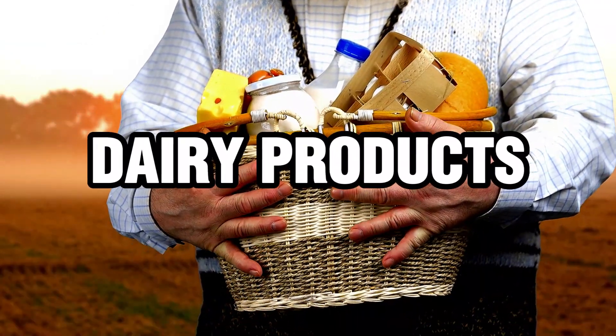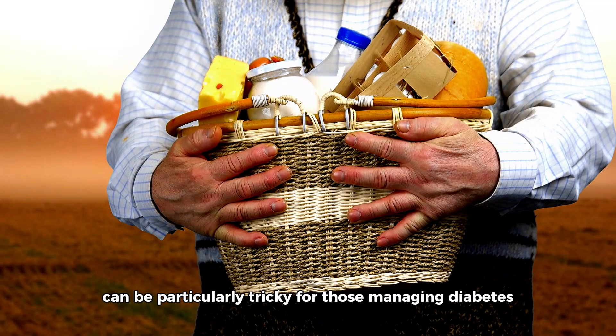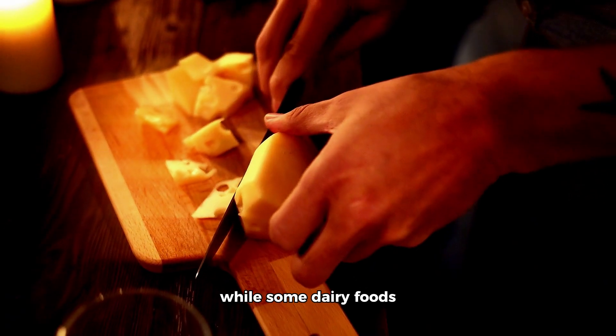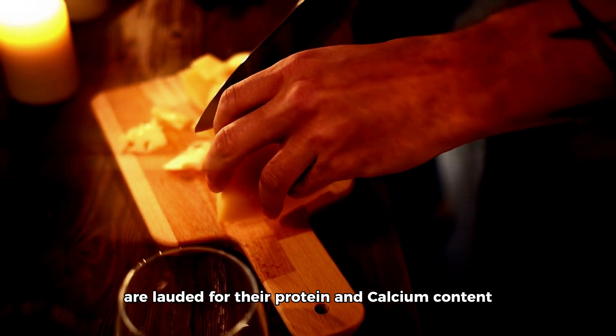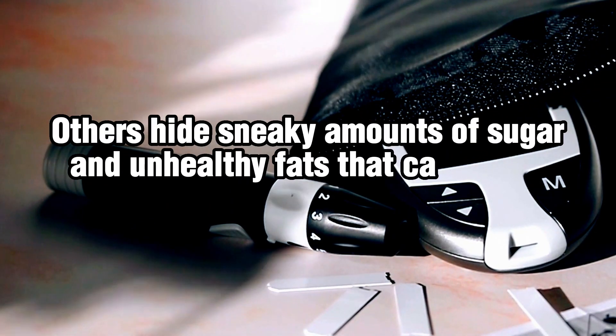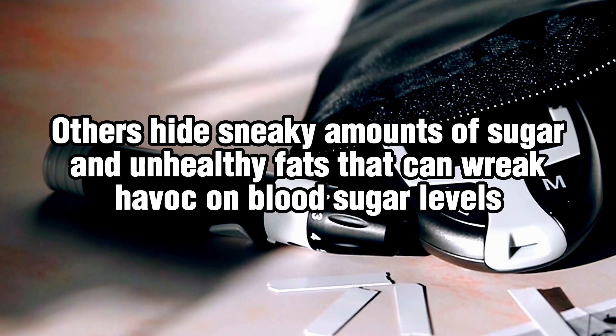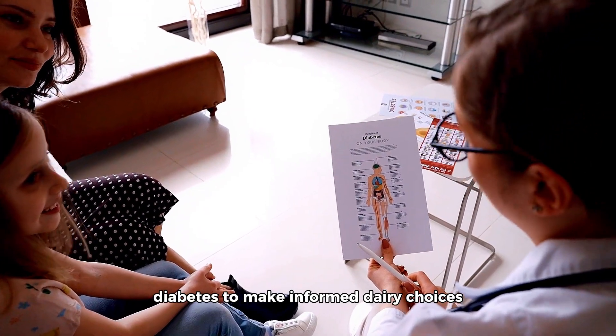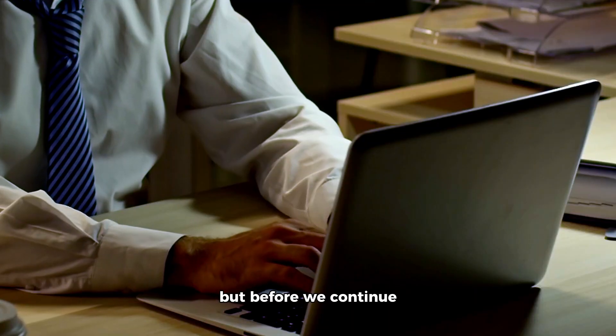Dairy products, often a nutritional minefield, can be particularly tricky for those managing diabetes. While some dairy foods are lauded for their protein and calcium content, others hide sneaky amounts of sugar and unhealthy fats that can wreak havoc on blood sugar levels. In light of this, it's vital for people with diabetes to make informed dairy choices.